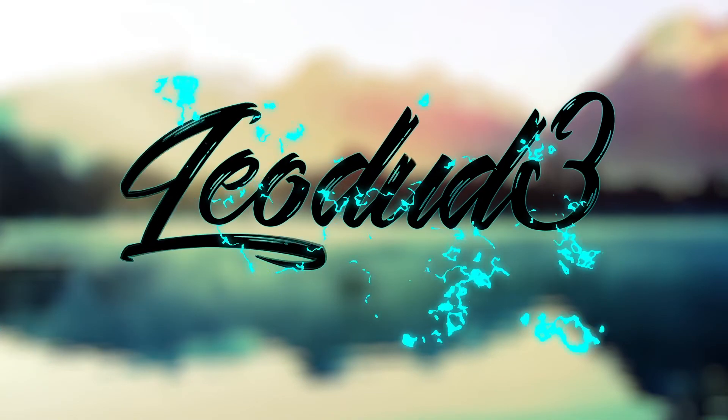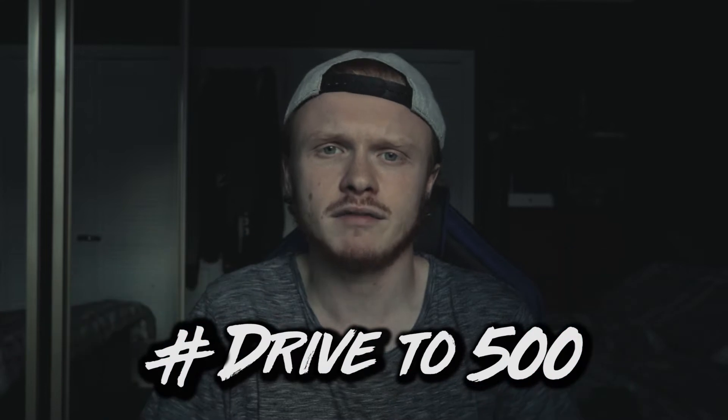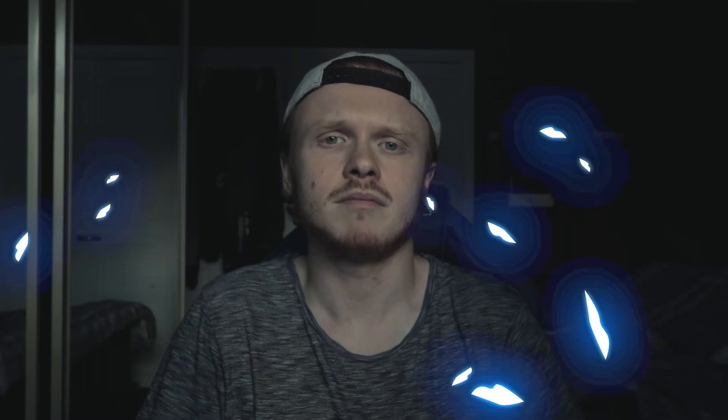Before this video starts, if you guys want to know what I use to create this content, the links to buy them are down below. If you guys also want to help me reach my goal of 500 subscribers by the end of the year, hashtag drive to 500 and consider subscribing. But let's get right into this video.